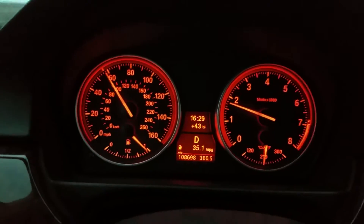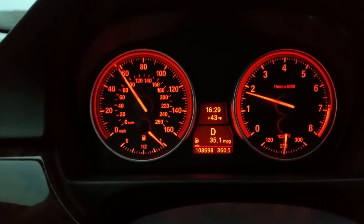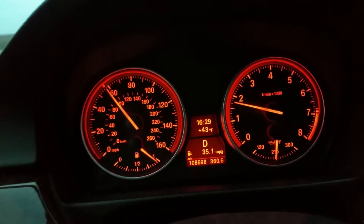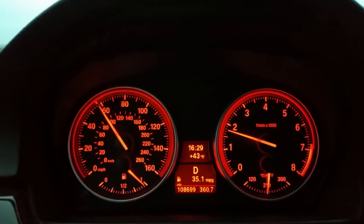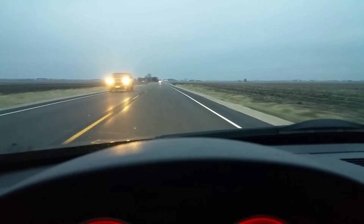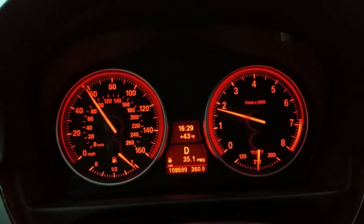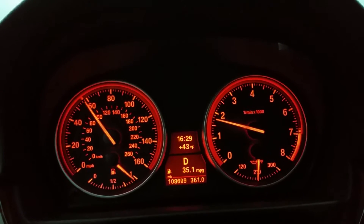It's 43 degrees out, so it's nice cool air. It does have a dual cone intake, so it's probably getting pretty good power. It's a pretty flat road, and I reset this about eight to ten miles ago.